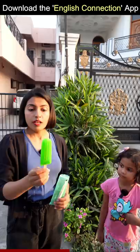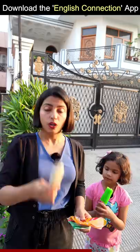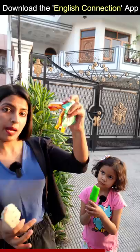Guys, we call this popsicles because we freeze the flavored water, and ice cream uses cream. So this is ice cream — cream and nuts. Remember that you always have to put the wrapper in the dust bin.